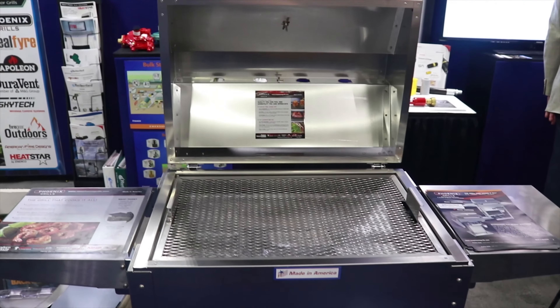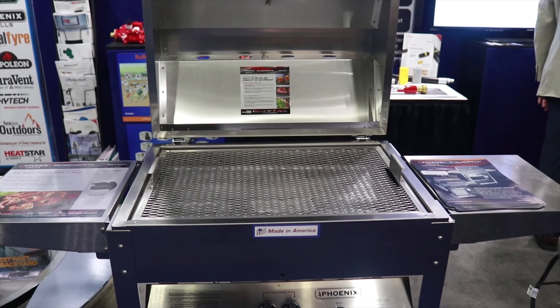Hey, I'm Mike Rutherford. We're at the National Propane Gas Association Expo 2018 in Atlanta, Georgia. I'm here displaying an American Fire Designs fire pit.